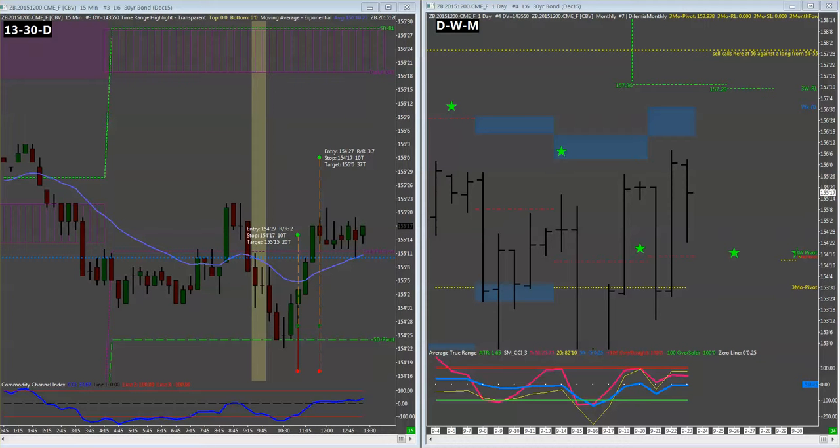We had our risk/reward of two-to-one print, and normally we would take some off right there, because when you get two-to-one the trader's equation says you want to protect some of those profits. But we're actually trading using an intraday chart to scalp our way into a swing trade on the daily chart.